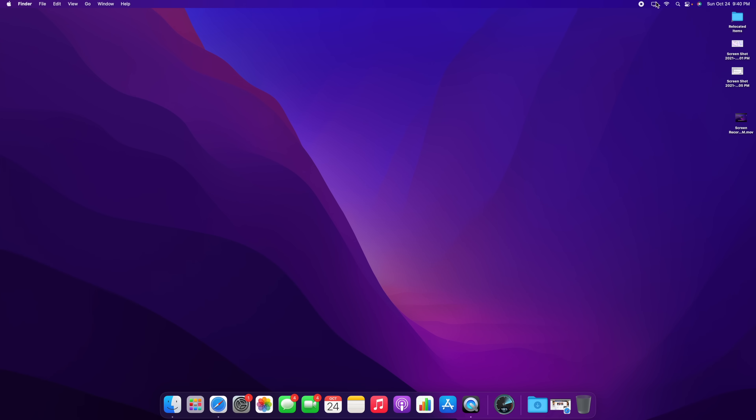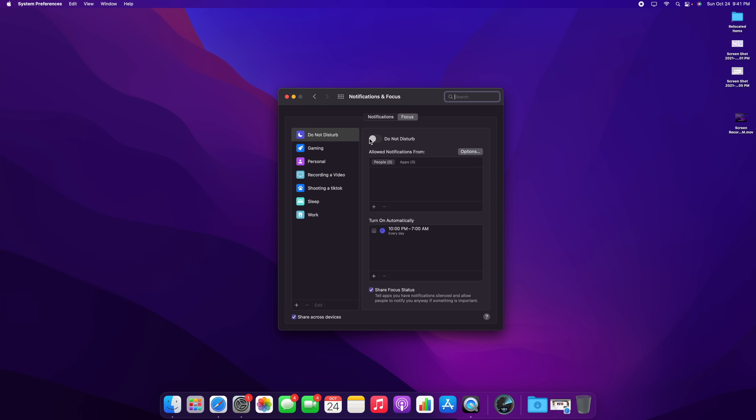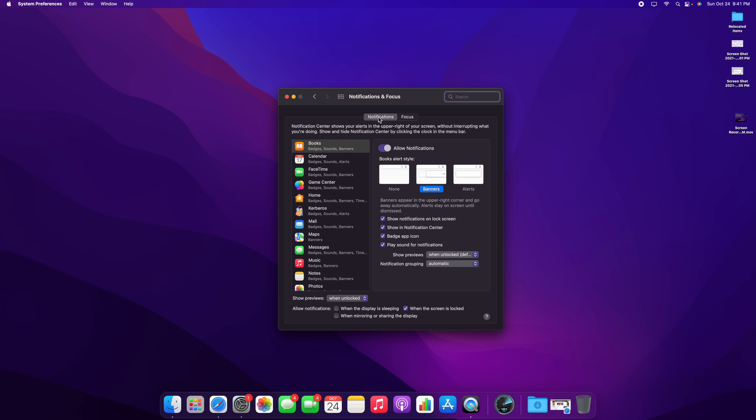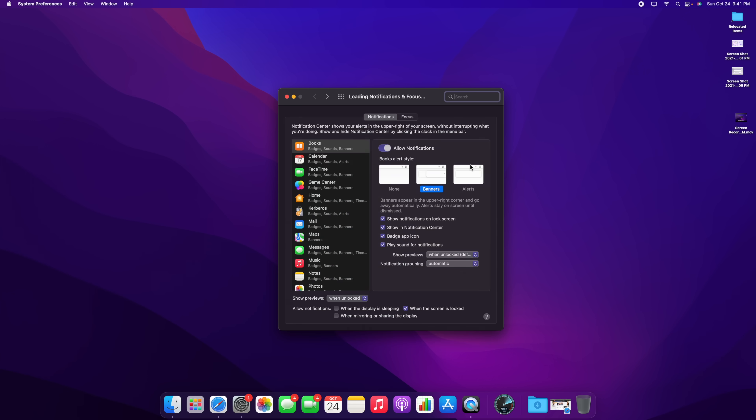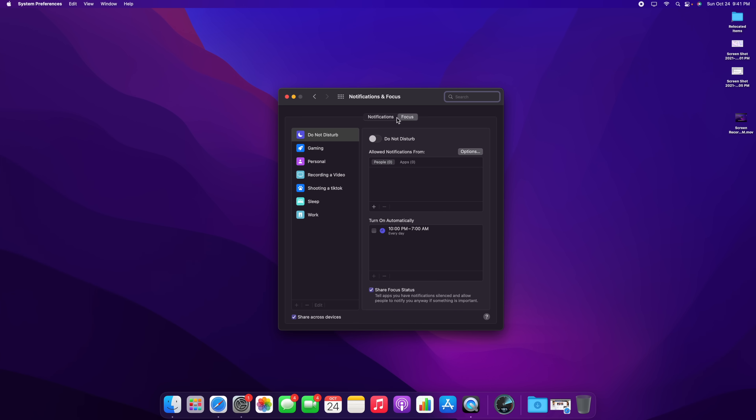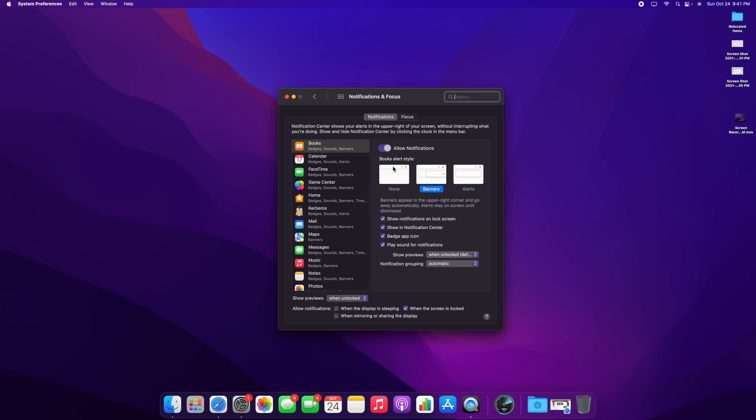We now have Focus modes on macOS, just like on iOS. You can see all your focus modes and open Focus preferences to customize them. This is under Notifications and Focus in System Preferences. The notification alert styles also look different in macOS Monterey, mirroring what we see on iPhone and iPad.